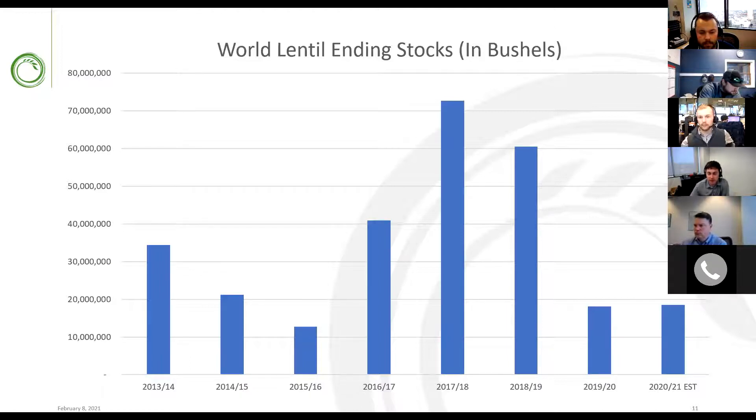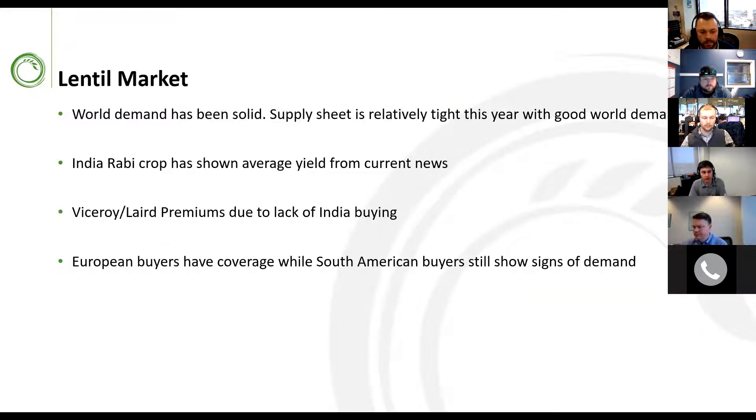Looking at world lentil ending stocks, we've seen really tight stocks this year and the coming year. We expect that to carry into next year as demand has been really strong. COVID has really helped lentil demand and India buying as well. We'll be closely watching any buying there, as India buying with close stocks like this can have a large effect on the market. I'd expect new crop lentils to sit around $20 a bushel, plus or minus a dollar or two.